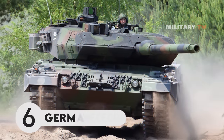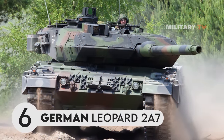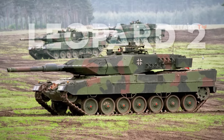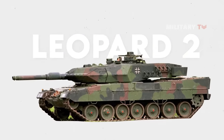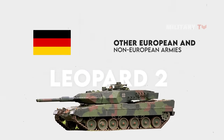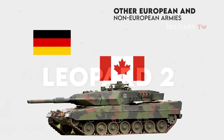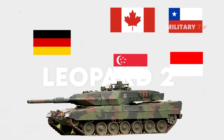Number 6. German Leopard 2A7. The Leopard 2 is one of the most widely deployed main battle tanks in the world. It is currently used by the German Army, as well as a number of other European and non-European armies worldwide, including Canada, Chile, Indonesia, and Singapore.